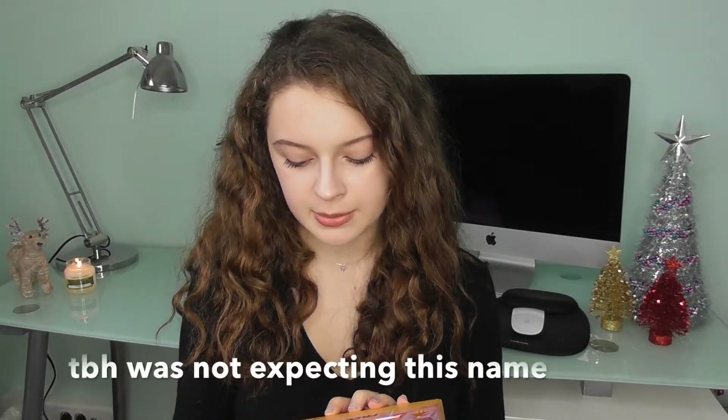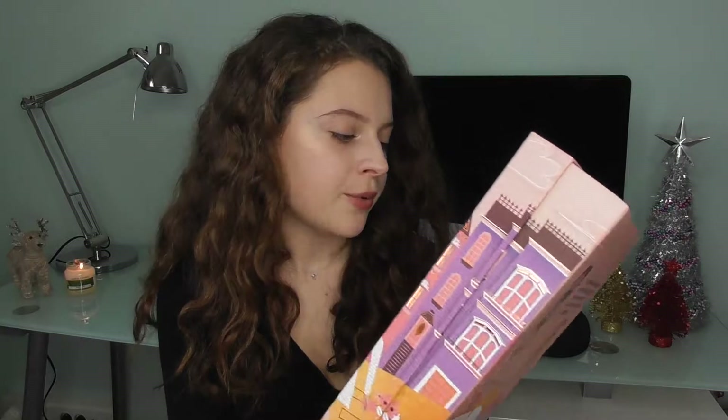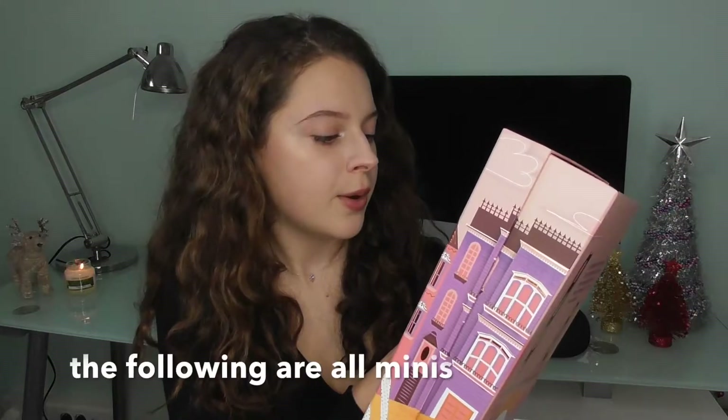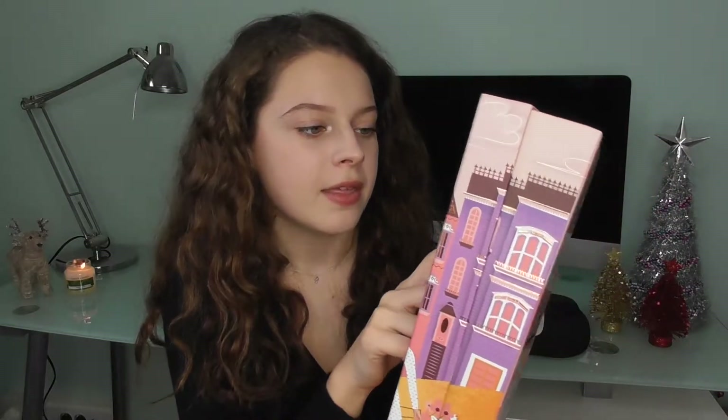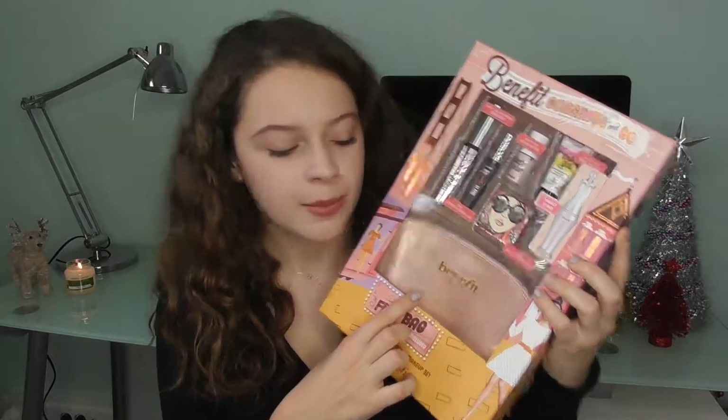Next up is this — it's a Benefit holiday set that they come out with every year. They come out with different holiday sets every single year. This is the Benefit Gorgeous and Go Sexy Six-Pack makeup set. You have their Real mascara, which I'm pretty sure is a full size; their Real Double the Lip; High Beam; That Gal primer; the new California blush; and it also comes with the Brow Setter inside the makeup case.